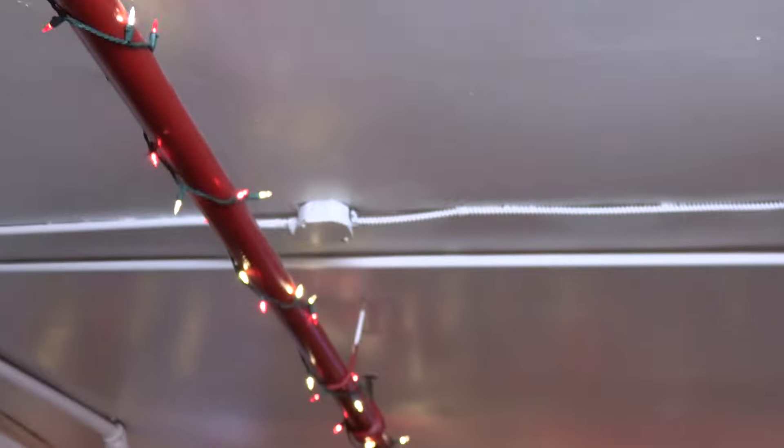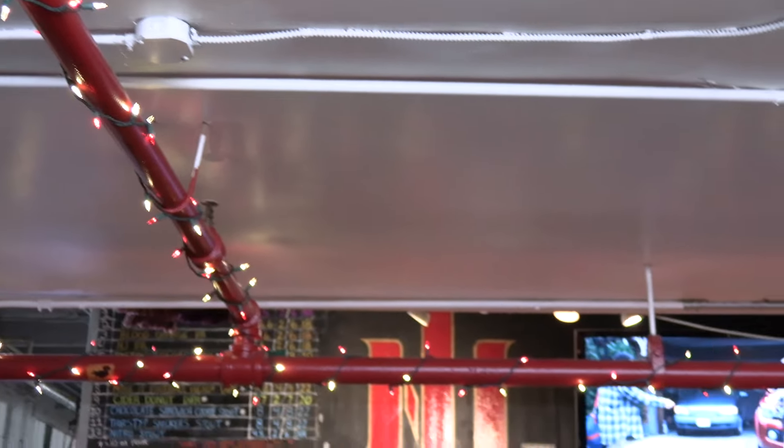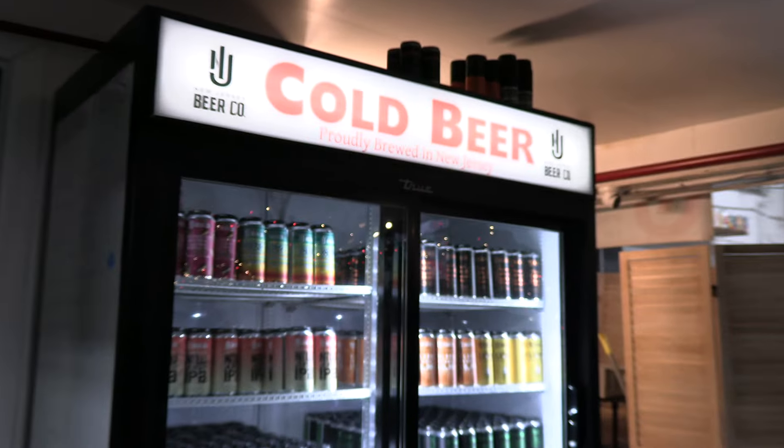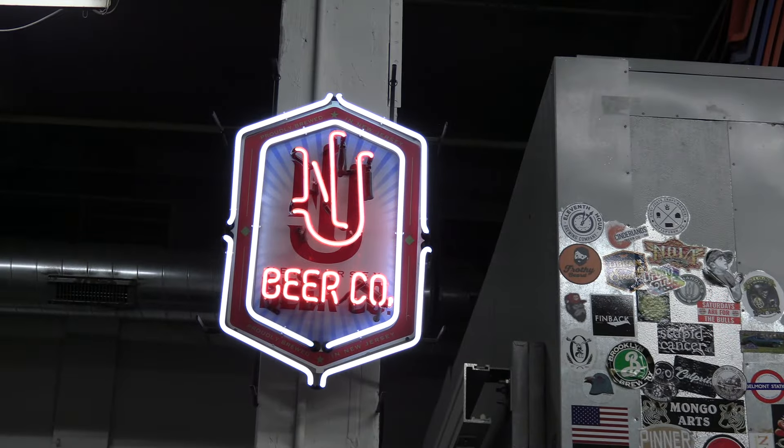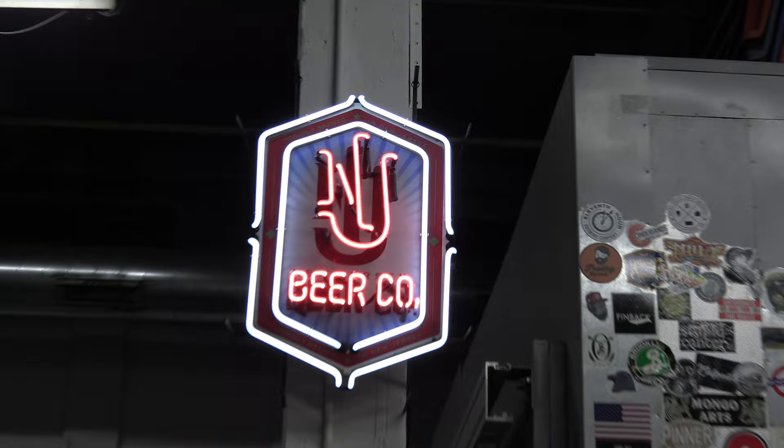That's it — that was New Jersey Beer Co. Brewery Review. Hope you had a good time at this brewery living through me. Of course I'll be going back, and hopefully I'll go back with a bunch of friends. That's the best way to enjoy this brewery. Till next time, y'all — have a good one.